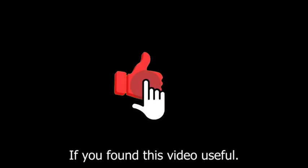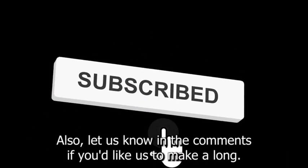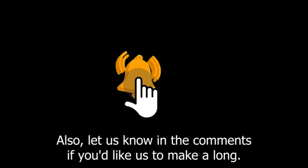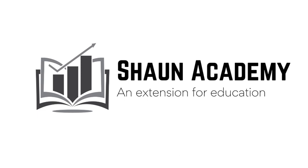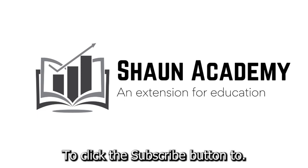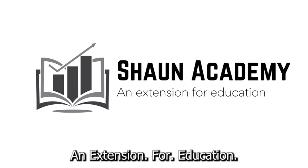If you found this video useful, please show your appreciation by clicking the like button. Also, let us know in the comments if you'd like us to make a long, comprehensive follow-up video to learn more about how to start a thrift store business. Don't forget to click the subscribe button to see more videos from Sean Academy, an extension for education.